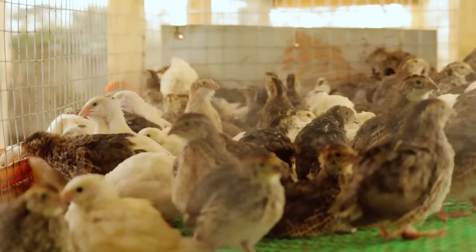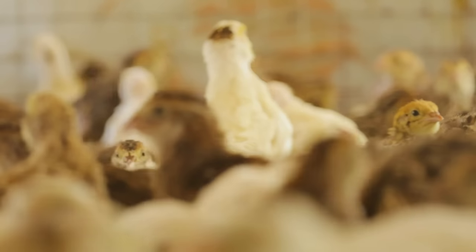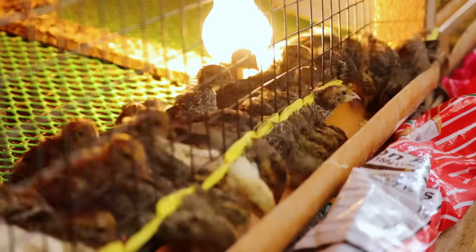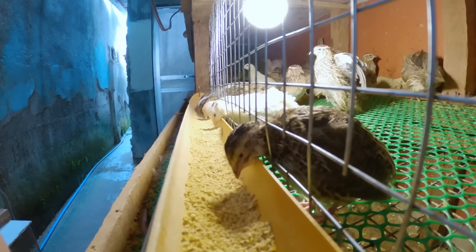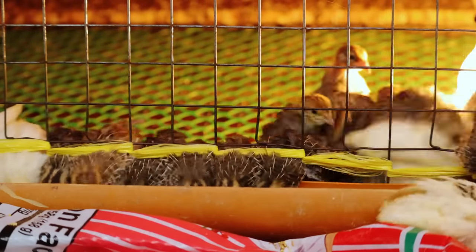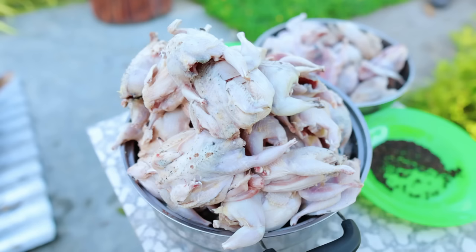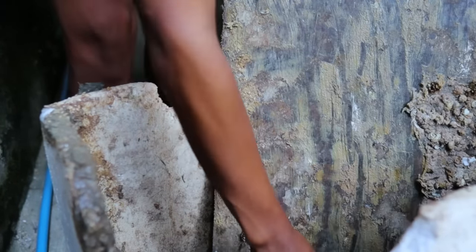Economically, it is a very promising project. Imagine if you have 100 layers with 70 percent egg production — there will be 70 eggs in a day, and the birds will only consume two kilos of feed. Quail raising is not expensive, it's easy, and it provides very healthy low-fat white meat, and also supplies the fertilizer you need for your home garden.